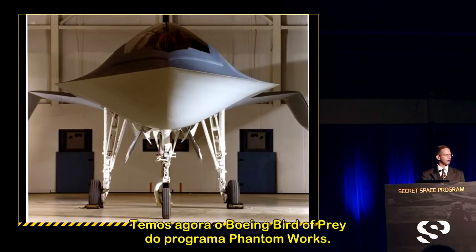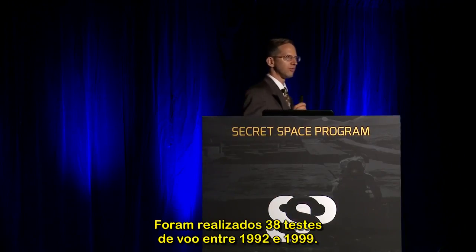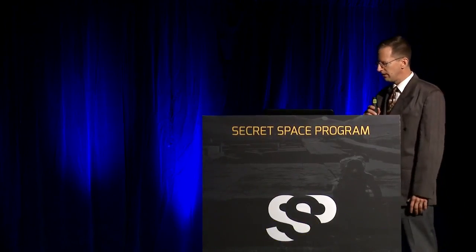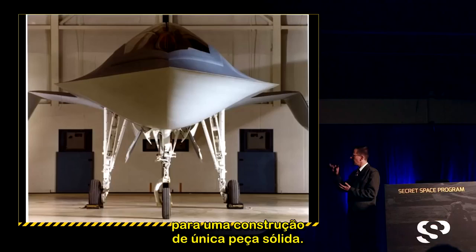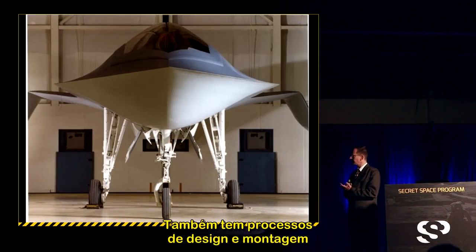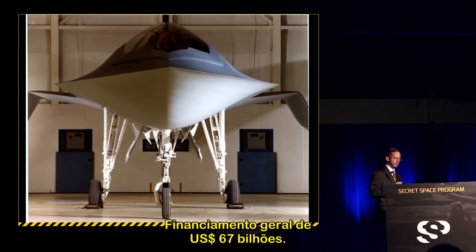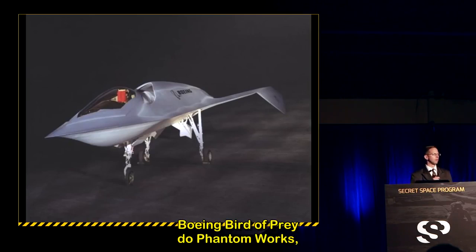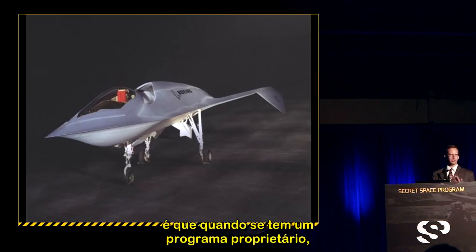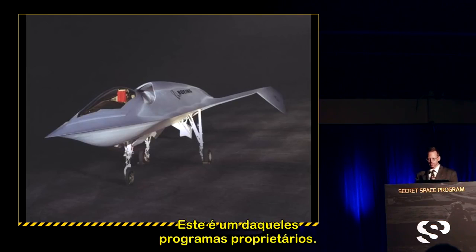The Boeing Phantom Works Bird of Prey was declassified in October 2002 under the Bush administration. It had $67 million in procurement funding from Boeing, made 38 test flights between 1992 and 1999, and was the first aircraft to use low-observable stealth technology for one-piece solid construction with 3D virtual reality design and assembly processes. It was 47 feet long with a 23-foot wingspan. As a proprietary program, it is exempt from FOIA requests.